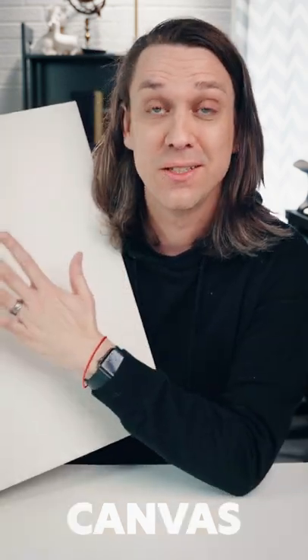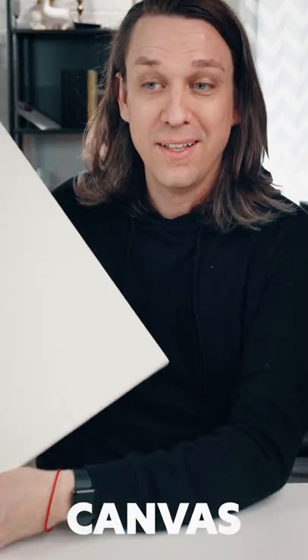Canvas is a traditional support and surface for painting. It makes moving them around easy — you can ship them easily, you can take them off their stretcher bars and restretch them. They're also really lightweight, so you can move them around your studio really easily.